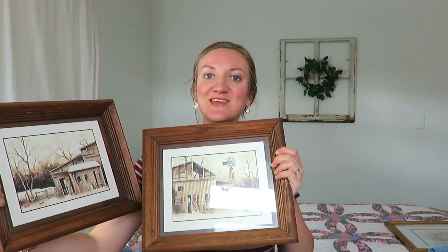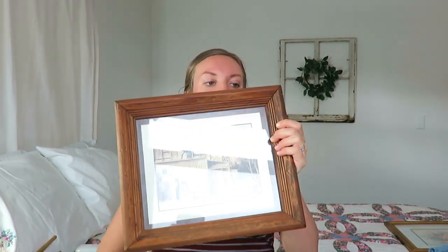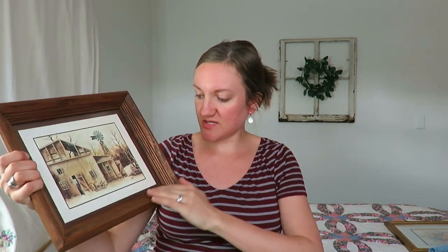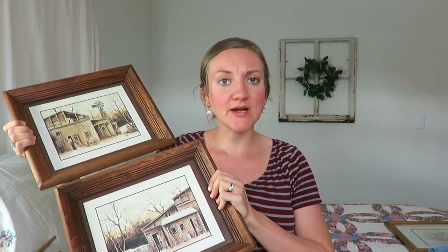These art pieces — if you didn't put things in the bag at the rummage, they were 50 cents a piece. I found these two pieces that I thought would be kind of cute maybe in our cottage fixer-upper. They're kind of farmy, rustic-looking with a dark wood frame. They do go with each other, so I thought that would be fun to hang somewhere either in our house or our little fixer-upper cottage. I also found this floral print that I think I'll hang in our bathroom or in our room somewhere. For 50 cents, you couldn't go wrong with that. I kind of liked the gold frame too.